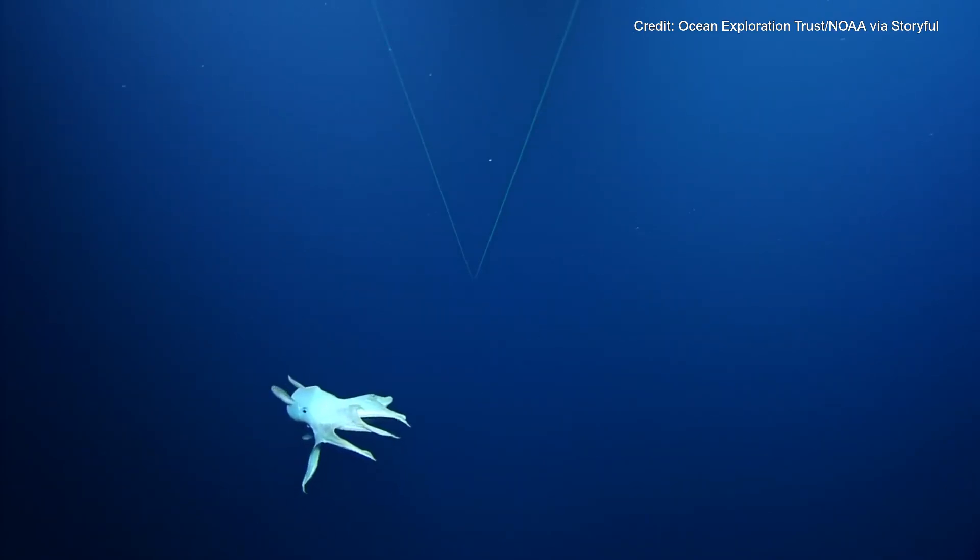I've never seen one like this. I don't think I've seen one while watching any ROV dives either. Just moving like this — it's swimming across.